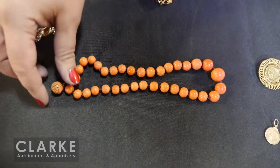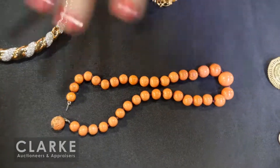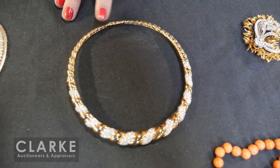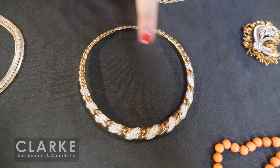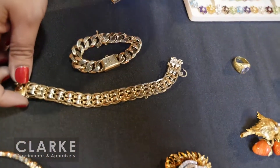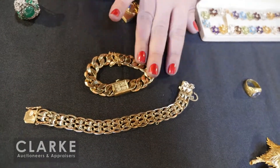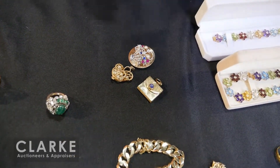Here we have a 14-karat gold choker-length necklace with beautiful panels of melee diamonds, estimated fifteen hundred to two thousand. And a gold grouping: a 14-karat gold charm bracelet and a 14-karat gold watch — a lot of gold weight to these pieces. Out of Teaneck we have many groupings of charms.